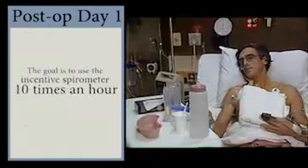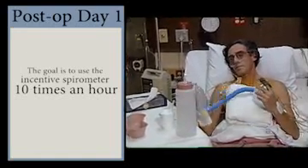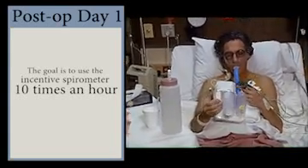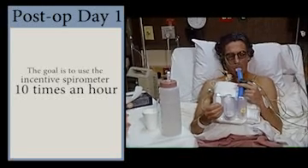The goal is to use the spirometer ten times an hour. Requiring the patients to keep their spirometers in the bed or chair with them, instead of on the nightstand, and use them every time a commercial comes on the TV, can improve compliance.